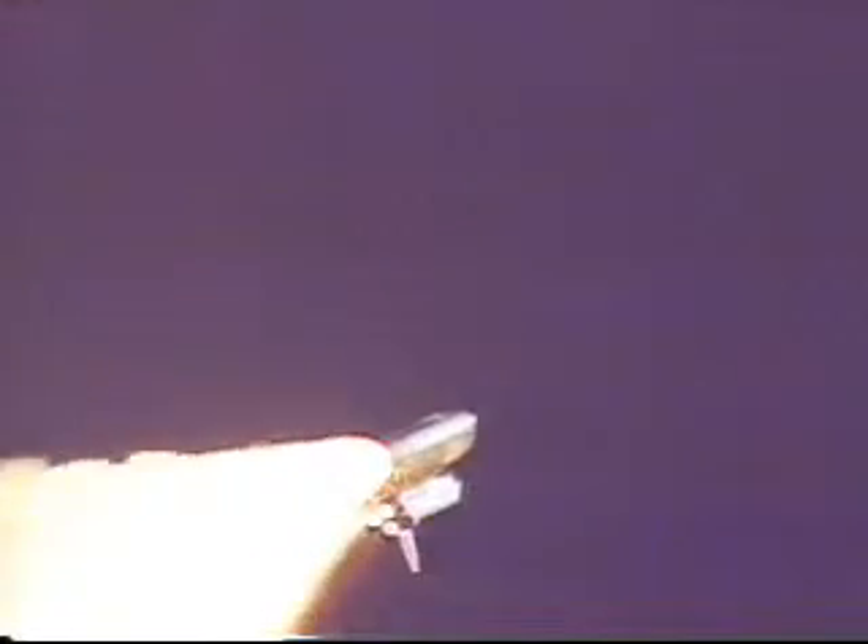Everything looking very good for Atlantis. Almost one minute into the flight, the main engines now beginning to rev up. Houston: go at throttle up. Copy Houston, we're go at throttle up. The throttle-up call acknowledged by Commander Terry Wilcutt aboard Atlantis.